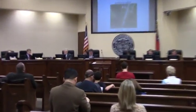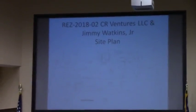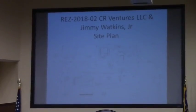Item 6B is REZ 2018-02. This is currently zoned EA and CC. The request is for EA and a planned development. This is the Watkins and Camp Rock Properties, located at 4391 Rocky Ford Road, as well as in the septic area. It involves 72 acres.